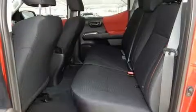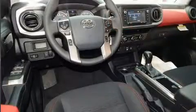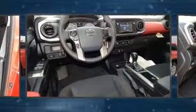Top features include front fog lights, a rear-step bumper, an automatic dimming rear-view mirror, and much more.